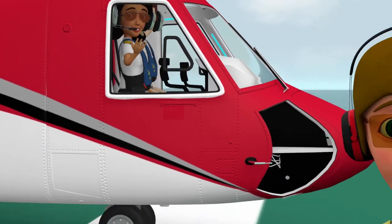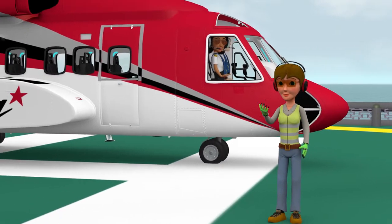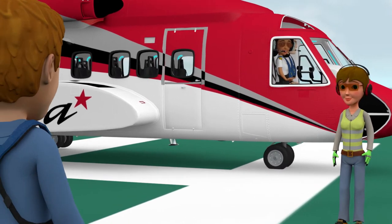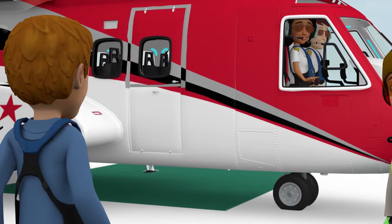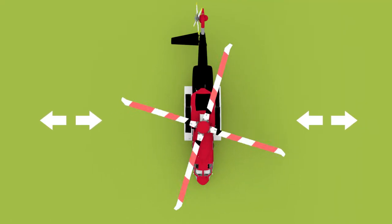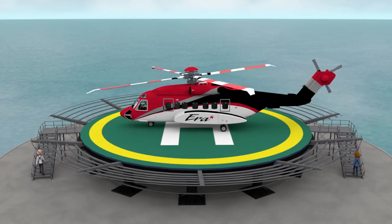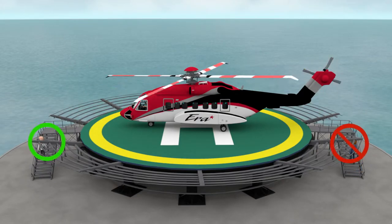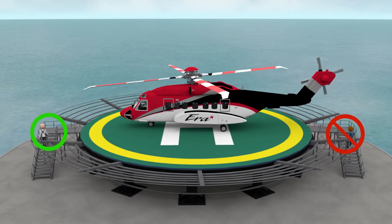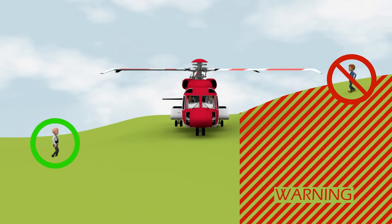When boarding, a crew member, ground handler, or helicopter landing officer will assist you. Watch for a crew member's hand signals and follow their instructions before entering or exiting the rotor system. Approach the aircraft from the side, remaining in clear view of the pilots, and always keep a safe distance away from the tail rotor. Also, be aware of the main and tail rotor clearances while walking up helideck stairs or when approaching and departing the aircraft on the uphill side of sloping terrain.